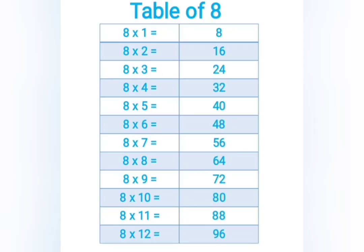8 twos are 16, 8 threes are 24, 8 fours are 32, 8 fives are 40, 8 sixes are 48, 8 sevens are 56.